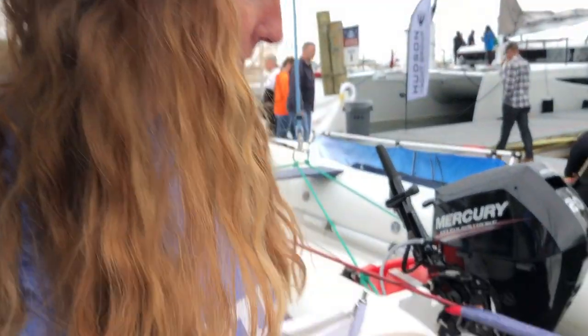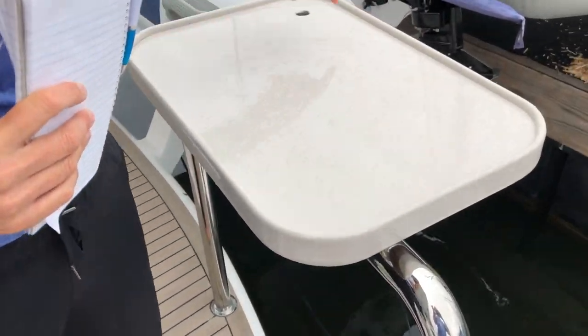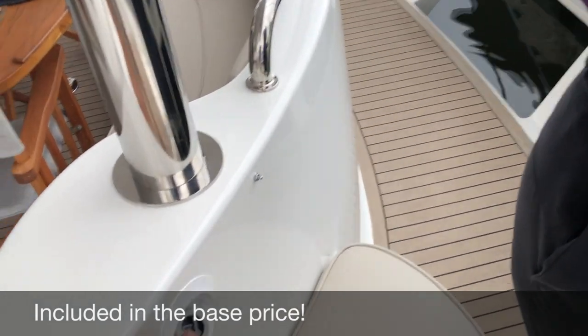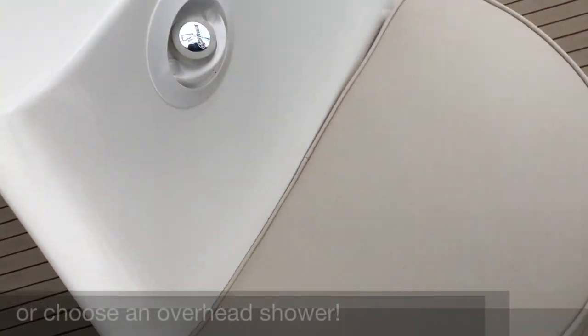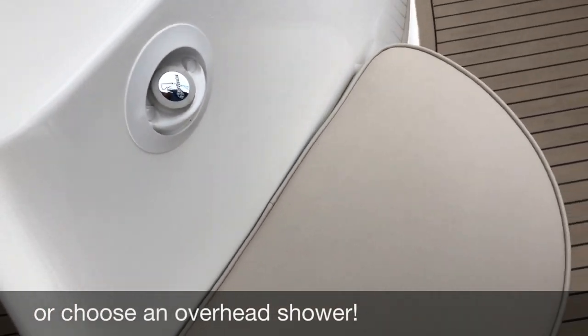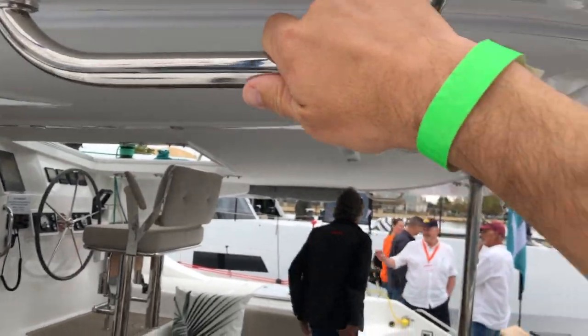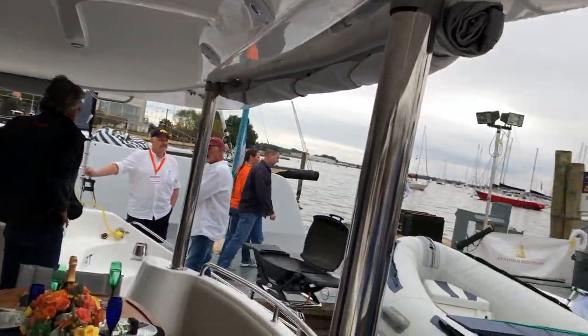There's a fish tray with a drain so you can just hose it up. It looks like you have a water outlet and you can sit here and take your shower right there. As you're walking, the handrails are here but then they transition because you're coming down to the end of the boat.